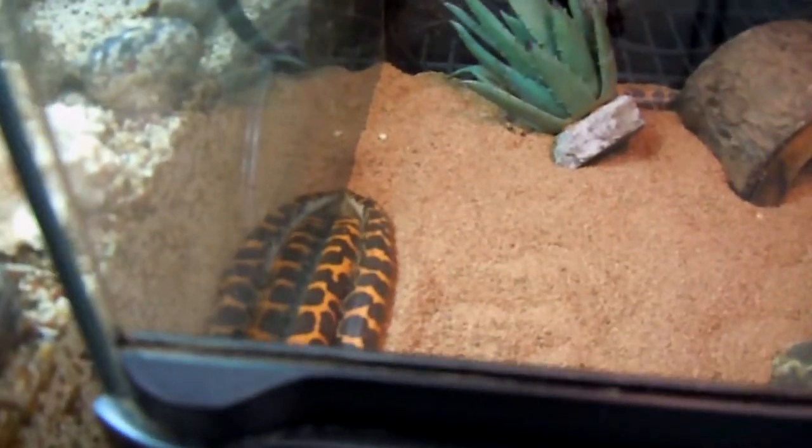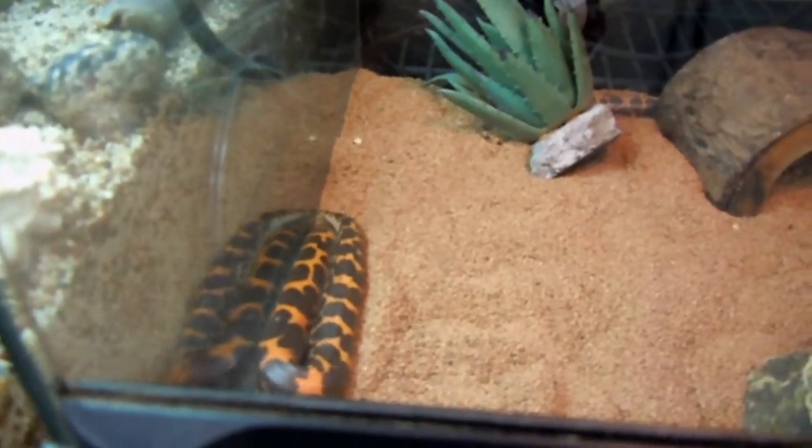Look at that — I thought it was a blue-tongued skink to start with, but it might be a Haitian curly-tailed lizard. And there's a Kenyan sand boa — that's pretty interesting.